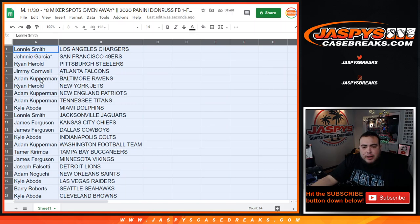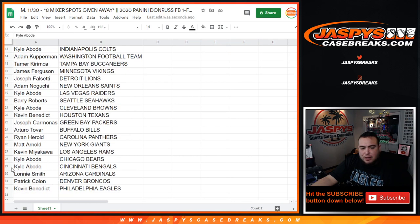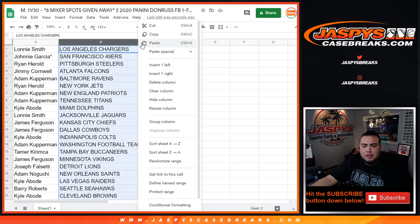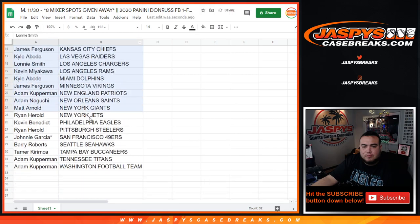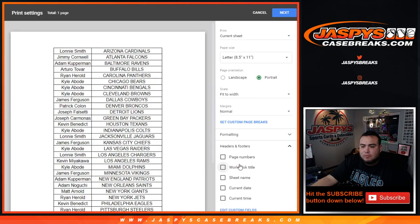Alright guys, so stick with what you got right here - just a quick little glance. This is 2020, right. Dolphins - Kyle. You got Bengals down here, you got Los Angeles Chargers. Lonnie, that's right at the top. Yeah, so stick with what you got guys.